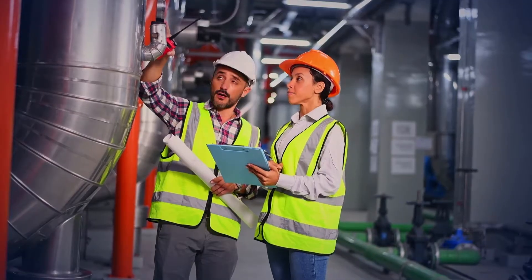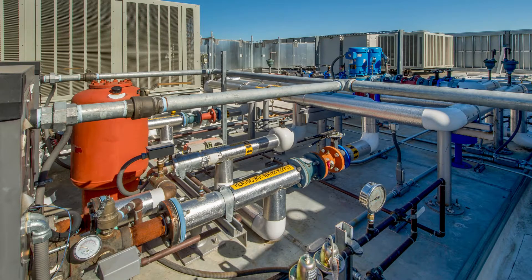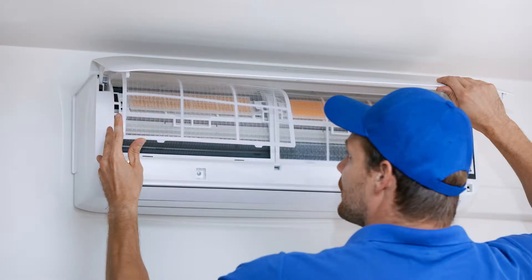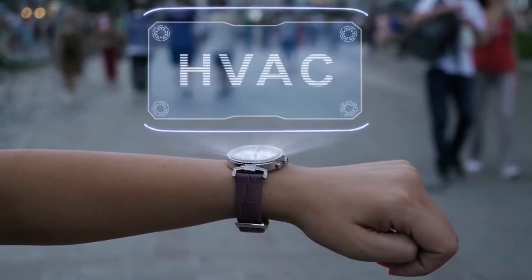HVAC technicians accomplish this by designing, installing, testing, controlling, maintaining, and repairing HVAC systems that keep people cool on hot days, warm on cold days, and breathing clean air. Such services are applicable to residential, commercial, and industrial indoor spaces.